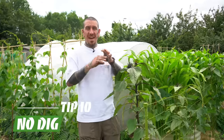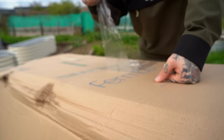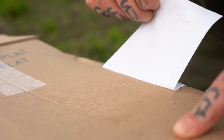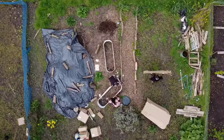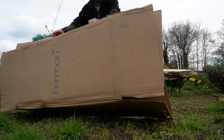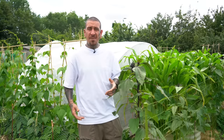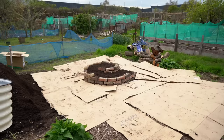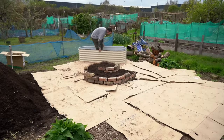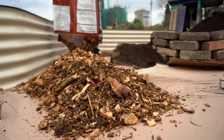Last but not least is using a no-dig approach. No-dig is great for a variety of reasons: it avoids disrupting the natural functions of microorganisms in your soil, improves soil structure so it retains more water, results in fewer weeds across your garden, and causes way less back pain because you don't have to bend down for all the normal chores. To start our growing space, we combine different principles from no-dig — like applying cardboard to block light and prevent weeds from growing.